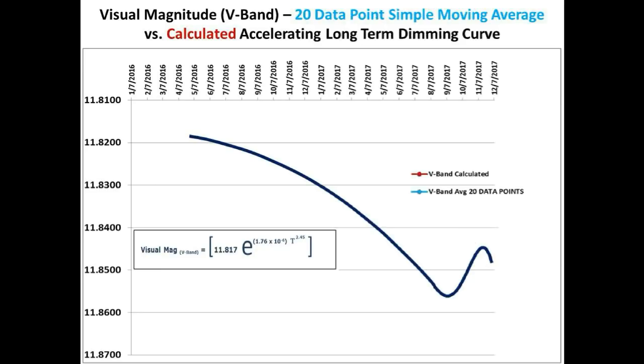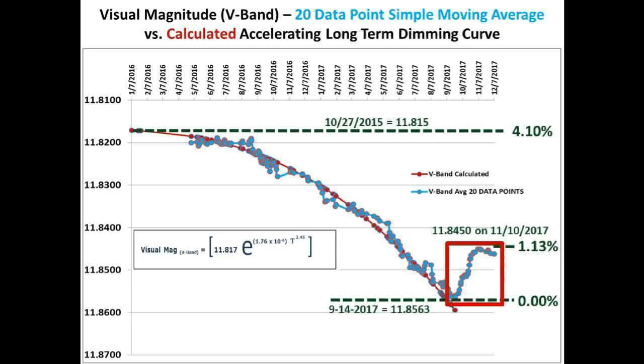We only received one V-band measurement from David Lane this week due to continued inclement weather in Nova Scotia. So we incorporated that one data point into the light curve, but we will again use Bruce Gary's G-band measurements to take a closer look at this Gaussian-shaped part of the light curve profile shown in the red box.